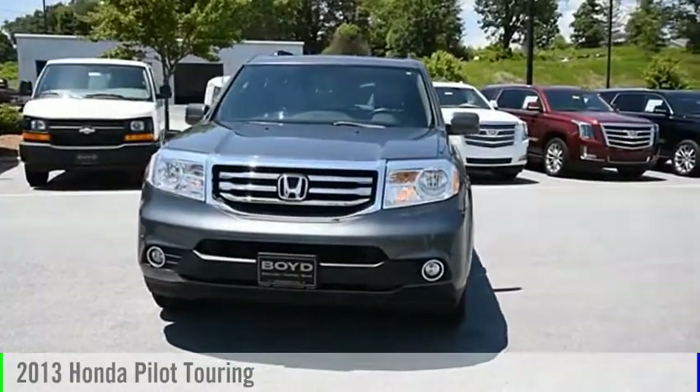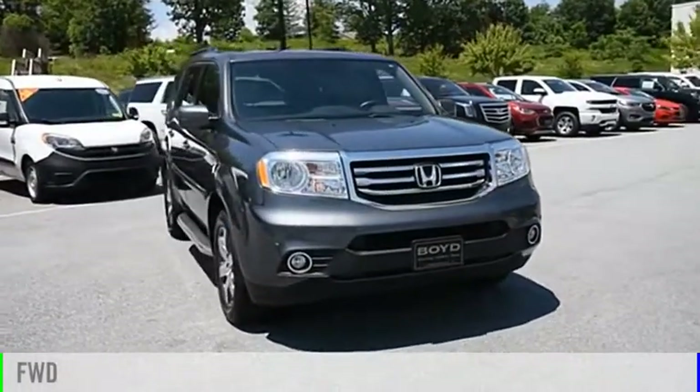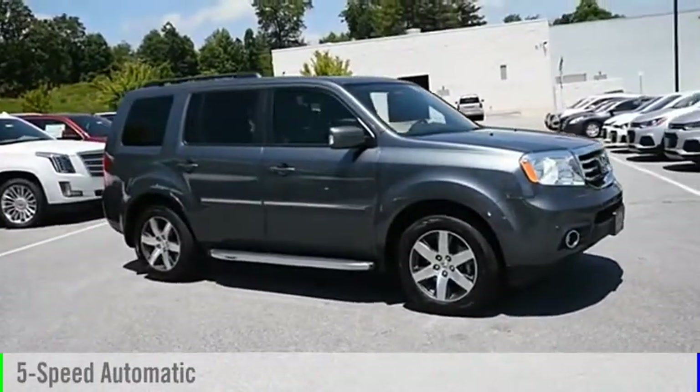Stop by and take a look at the 2013 Pilot. This vehicle is powered by a front-wheel drive, 6-cylinder, 3.5-liter engine and comes with a 5-speed automatic transmission.